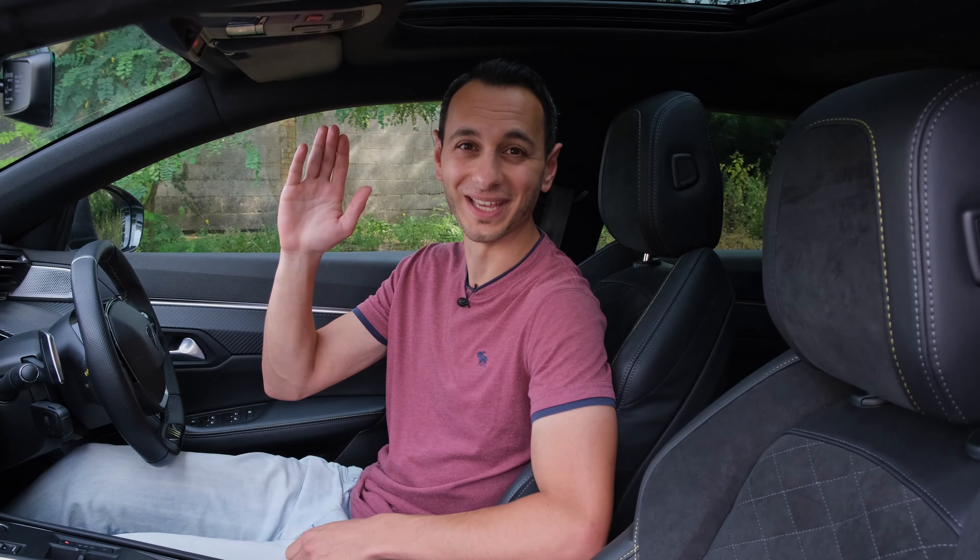If you've enjoyed this detailed independent review, definitely do consider dropping a like, subscribing and hitting that bell notification, all of which would be greatly appreciated. I've been Chris from Totally EV, and I'll hopefully see you in the next one. Take care of yourselves, and goodbye.